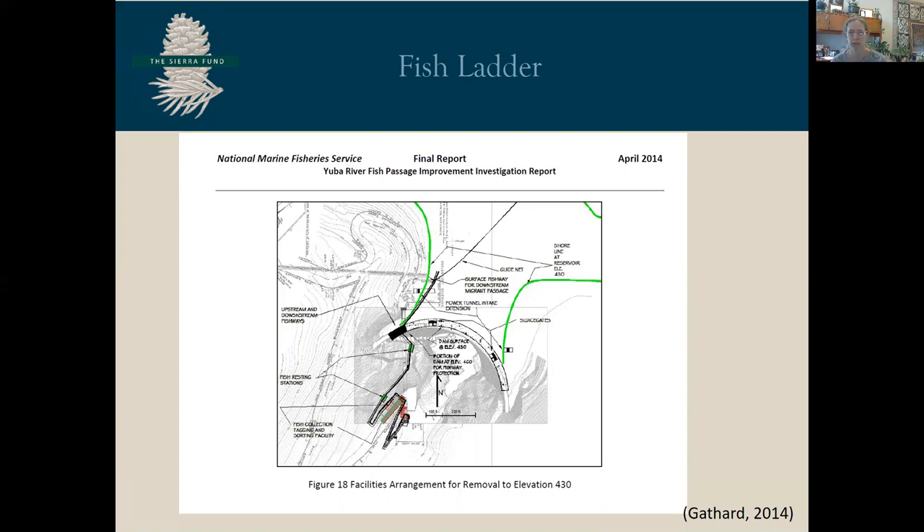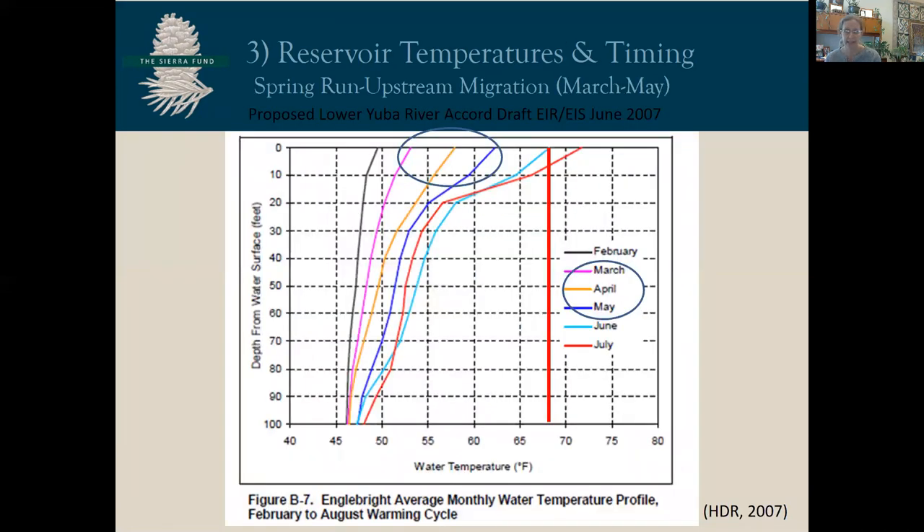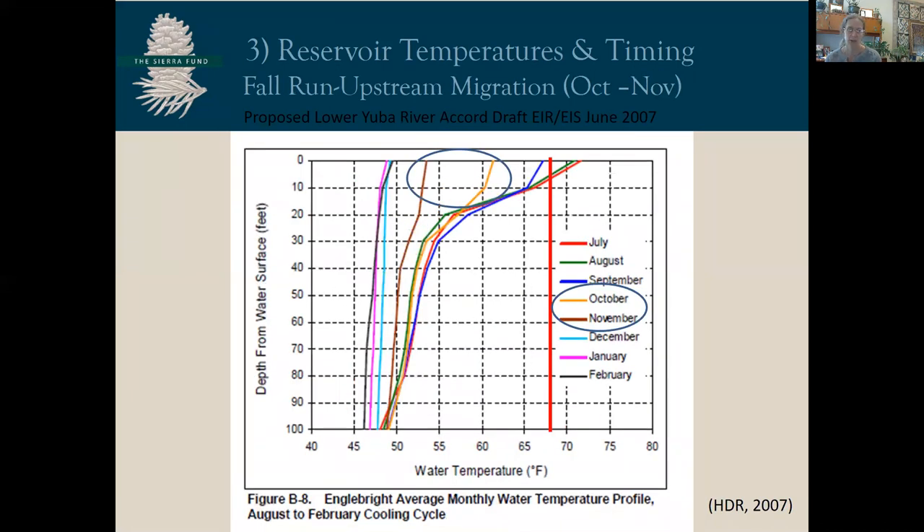But what about temperature? Is the reservoir too hot? The first step to understanding temperature is understanding space and time — specifically, when do Spring Run Chinook return to this river, and what are the temperatures at this time? Spring Run Chinook return in mid to late May, and Fall Run Chinook peak months are mid-October and the beginning of November. Data indicate that the current reservoir surface temperatures from March to May are between 55 and 63 degrees Fahrenheit, and current reservoir temperatures in the fall are between 53 and 62 degrees Fahrenheit.